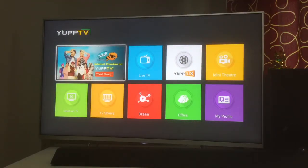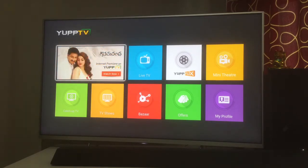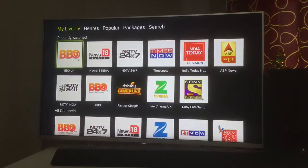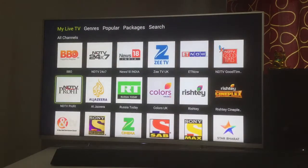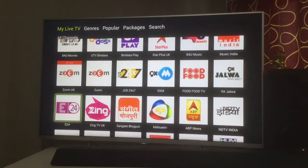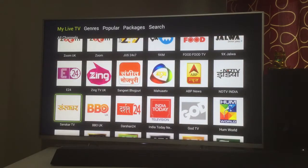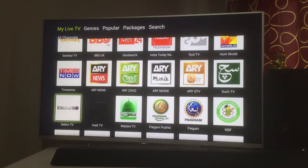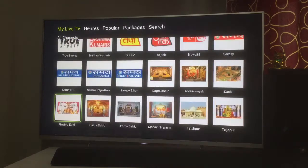If you are a person of Asian origin looking for options to watch Asian TV channels and you're not sure where to look, I think YuppTV is one of the best options available in the market. For the price you pay, the number of channels you get through YuppTV is the maximum you would get anywhere else — whether you go for Sky TV, Virgin, BT, or networks in the US.